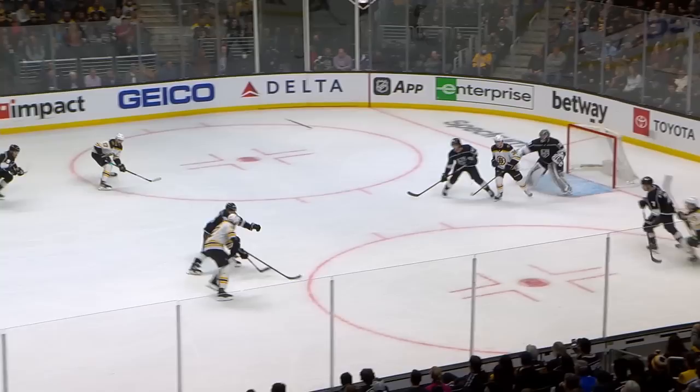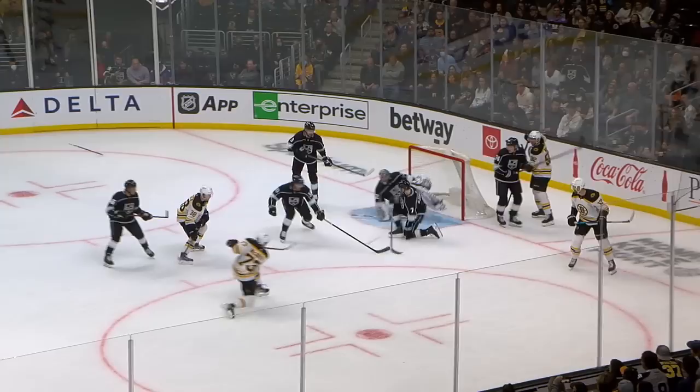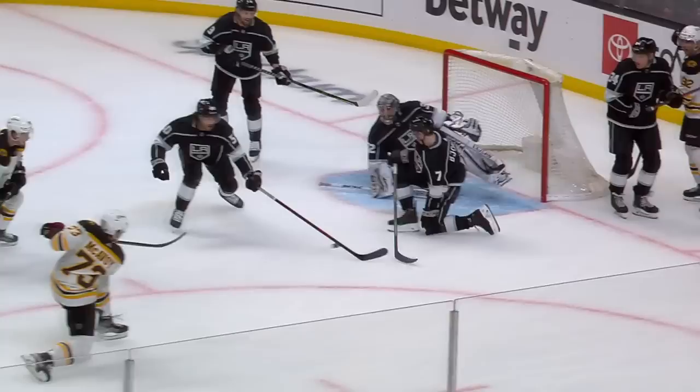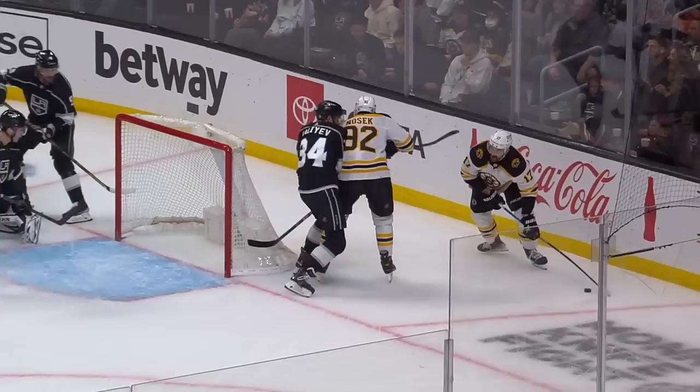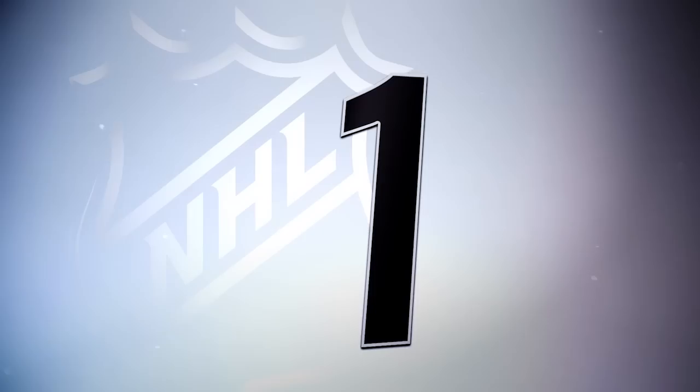No second cross. Shot, doesn't get through. Wraparound chance, McAvoy up front. Quick cuts it out twice! How did he do that? Quick's back is to the puck and he found a way. Watch — it's coming up here. He does spot it and he gets it. He did spot the puck, even though when the shot is taken he did not see the puck.